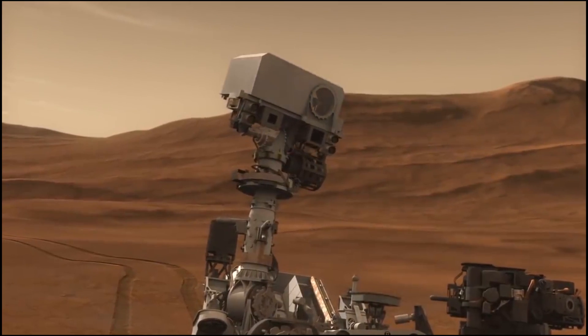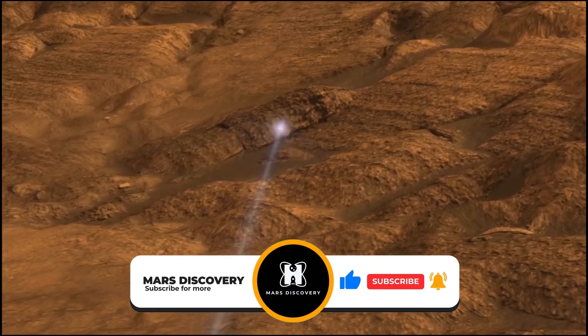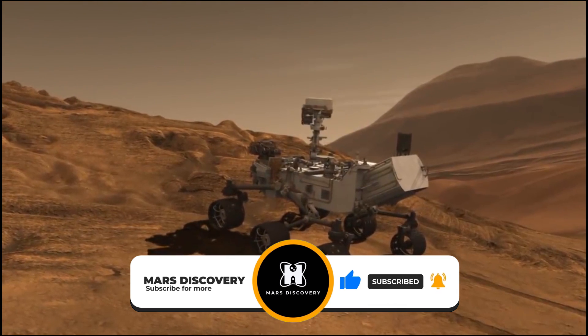What do you think of the findings so far? Feel free to let us know in the comment section below. Don't forget to subscribe to our channel, Mars Discovery, and hit the bell icon for more intriguing content. Until then, goodbye.